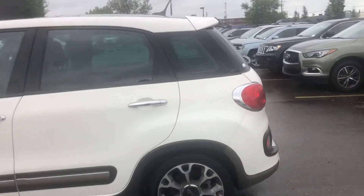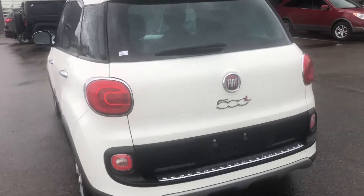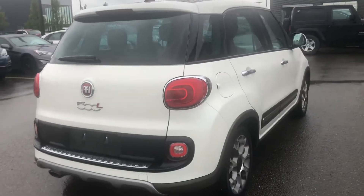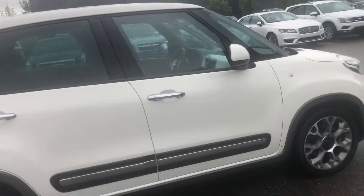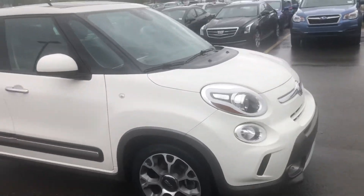This one's got 56,000 kilometers on it. It's a nicely equipped vehicle too — it's got the big panoramic sunroof, navigation, and it's in really nice condition.